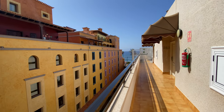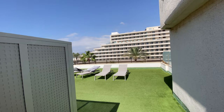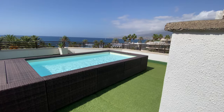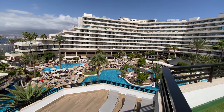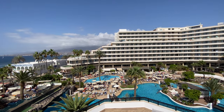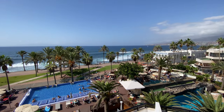My only complaints were that the bathroom was a bit small and the walls seemed thin. Noise traveled easily between rooms. But my favorite discovery was the secret rooftop jacuzzi. I found it while exploring one day and the views were insane — you can see the entire resort, all the pools and the ocean off in the distance. It was so relaxing to soak there at sunset.